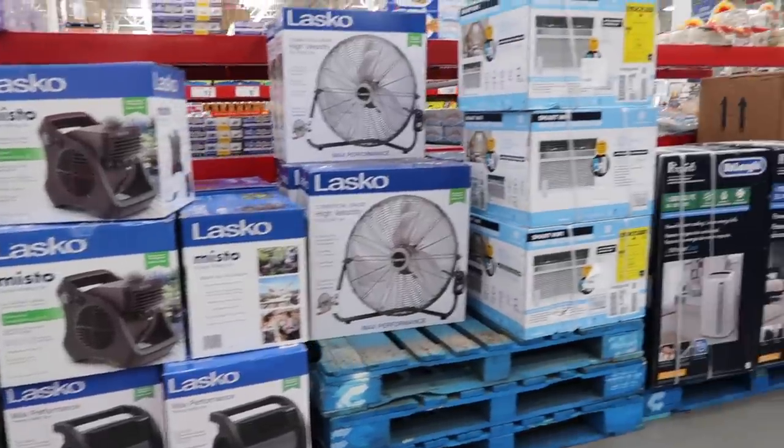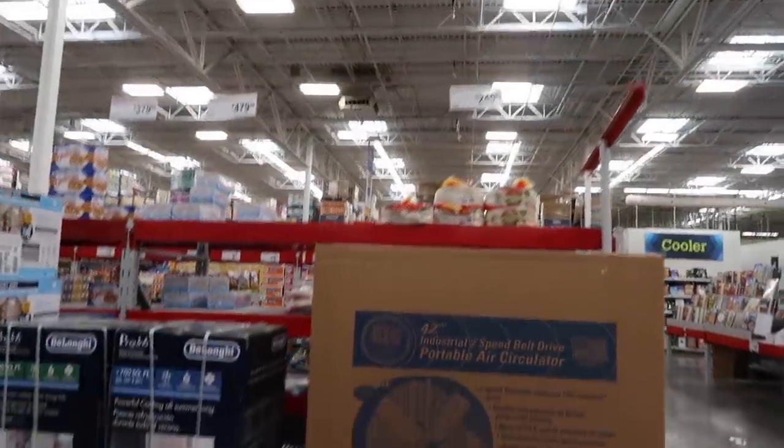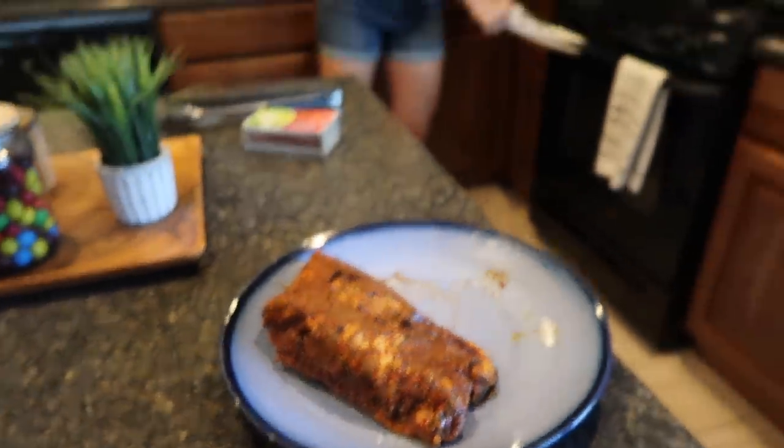Mason hasn't been to a store since the whole stay-at-home order — that's one thing he's loved about it. He doesn't like going to stores, so he's staying in the car while we run in to hopefully find a fan. They have it online so we'll see. Found it — should we get him this one? Oh my gosh, the industrial strength! He would love that — might blow him out of the garage but I think this is the one we're looking for.